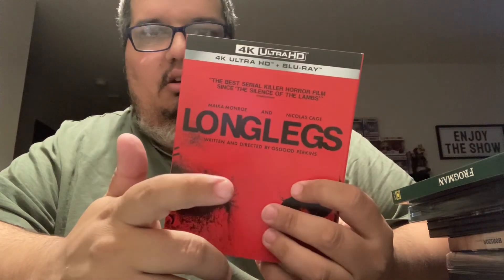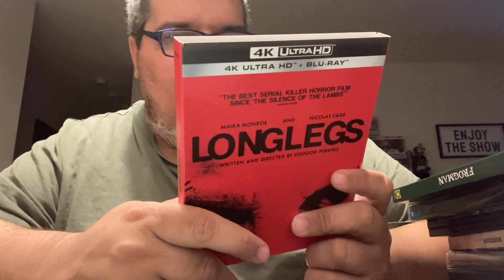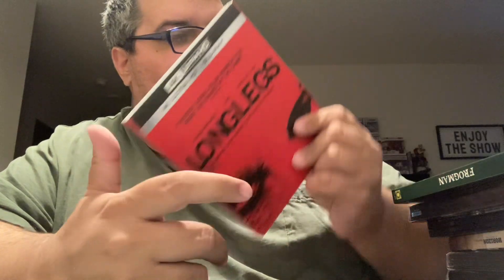Next up is one of my favorite Nicholas Cage movies of the year — Longlegs. I saw this one in theaters. You should get it if you haven't seen it.